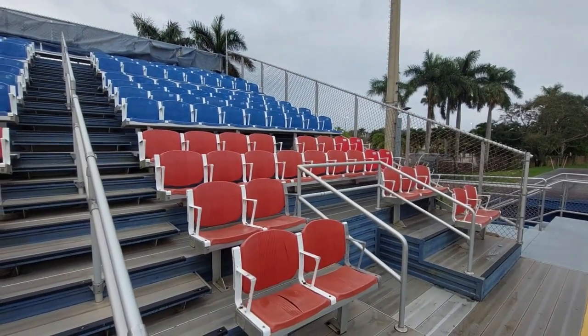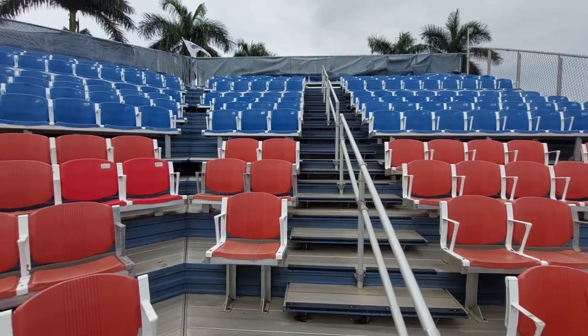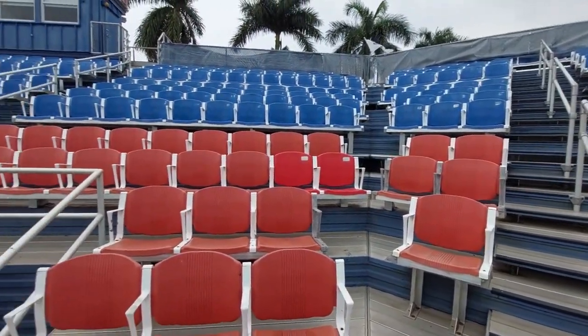Up in the stands, the seats have been torched back to vibrant red and blue colors, looking a lot better there as well.